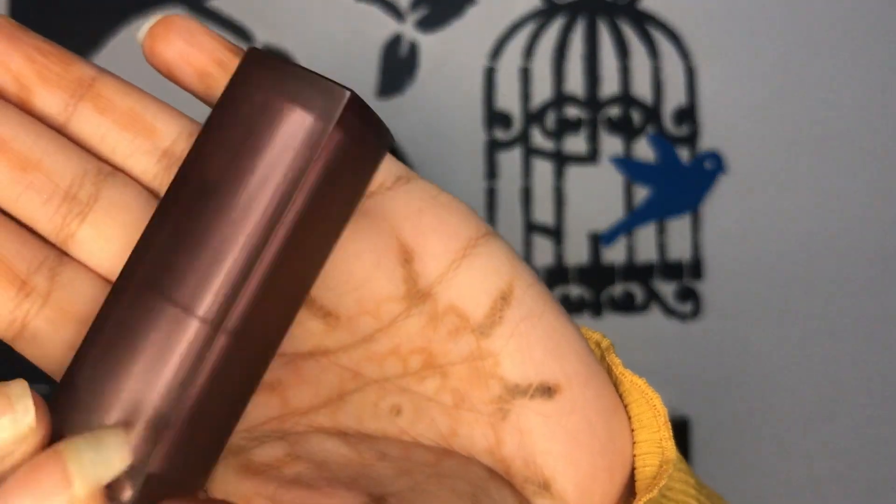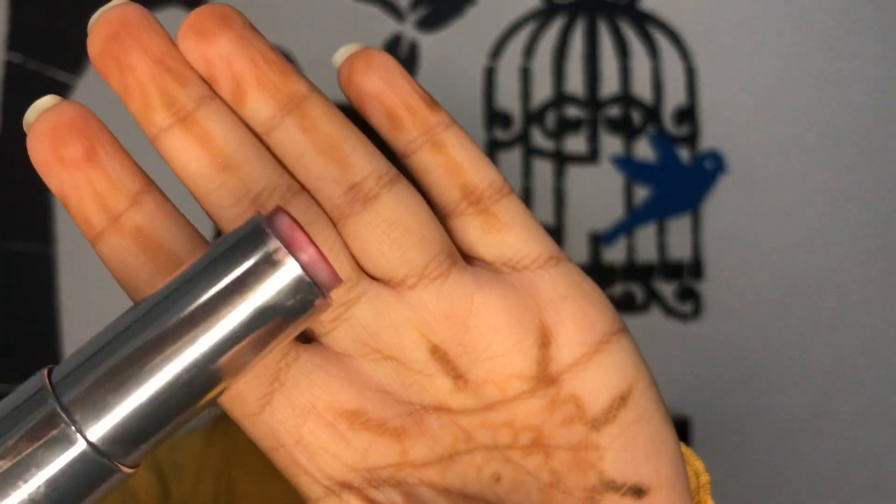Only three lip products left. This is the Maybelline Creamy Matte Lipstick in Touch of Spice — just see how much I've used it! I loved it so much. It's a very nice everyday mauve-ish pinkish nude that I used to wear daily. The formula of this lipstick is so comfortable.